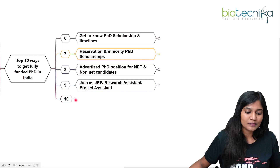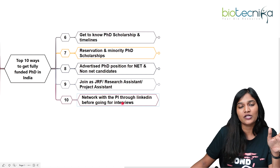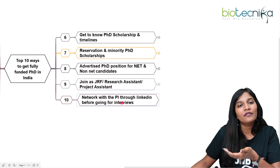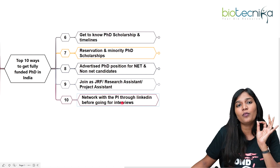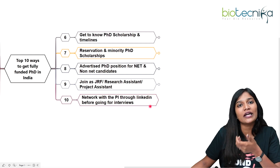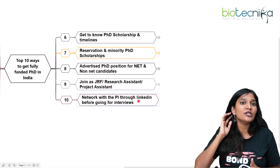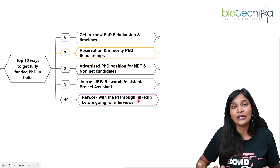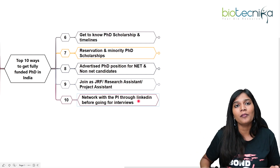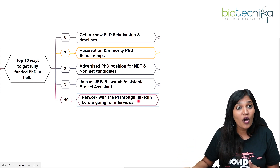The final way is to network with the PI through LinkedIn before going for any interview — whether you've qualified an examination or are approaching a PI directly. Always mail the professor before the interview to show your interest in working in that laboratory. Even after clearing examinations, people sometimes fail to land a PhD position because of poor communication with the PI, so always reach out beforehand.